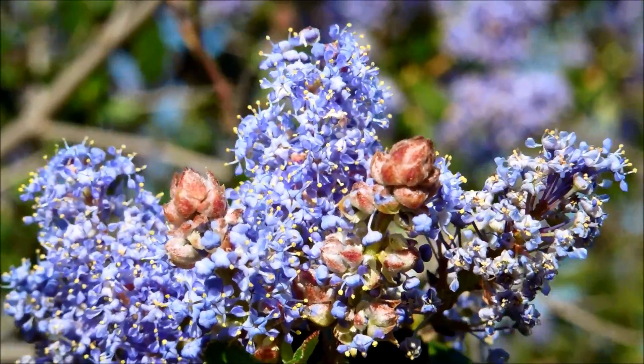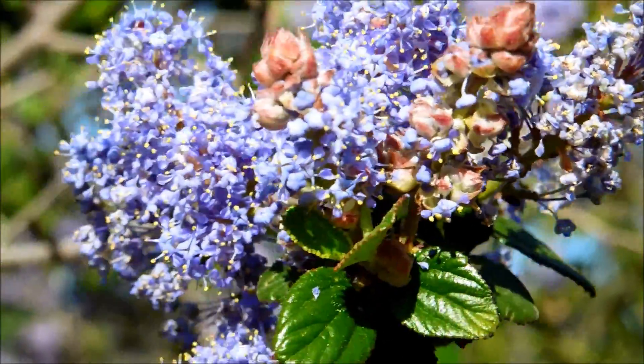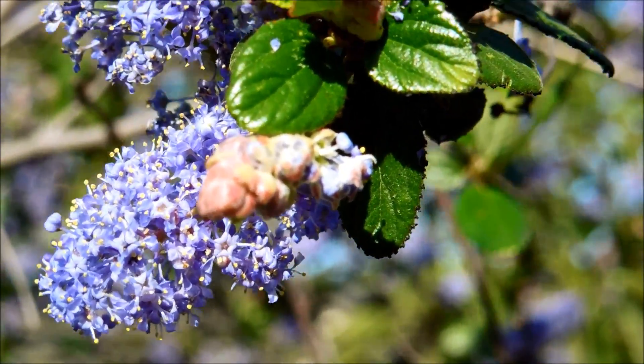During the late summer or fall, this plant is completely deprived of water and roasted by the sun, so it looks hideous at that point and is very sparse with its foliage.